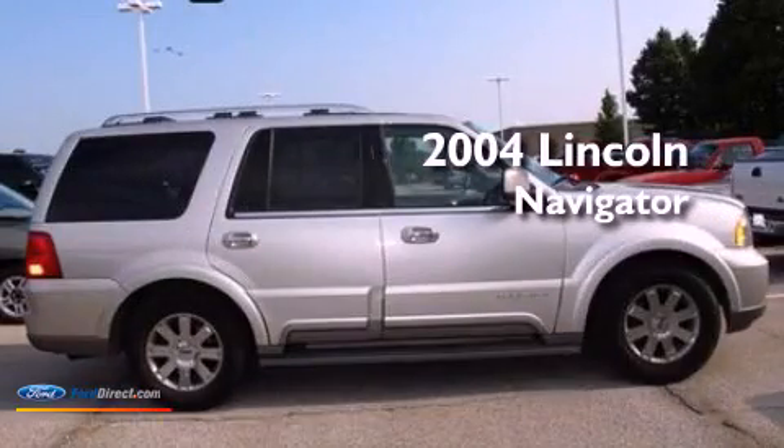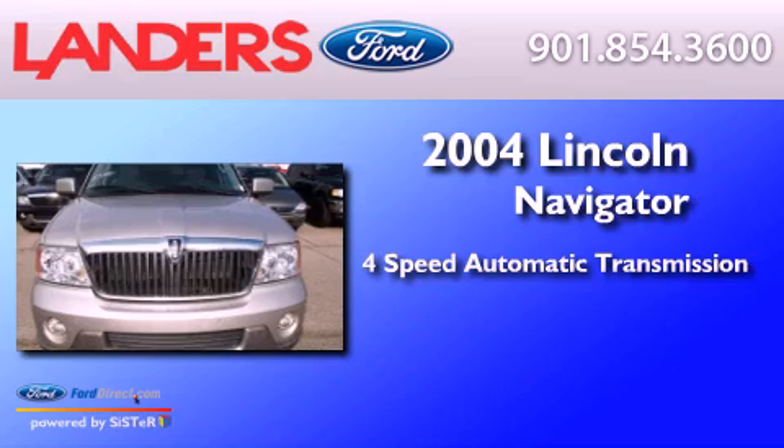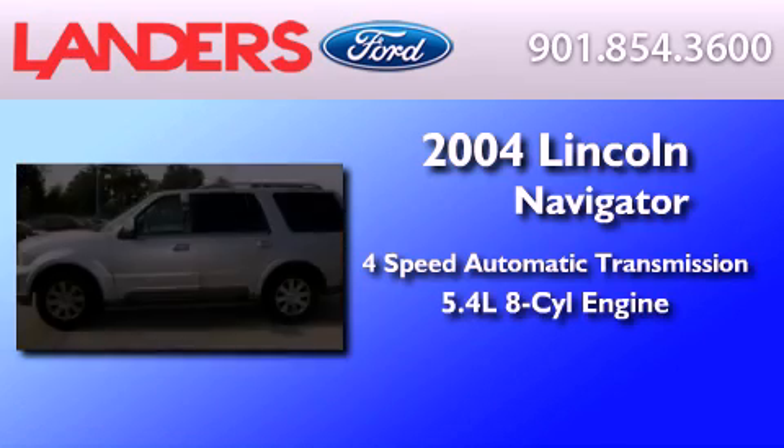This is a 2004 Lincoln Navigator. This SUV has a 4-speed automatic transmission and a 5.4-liter V8.